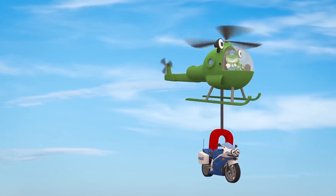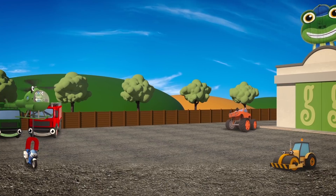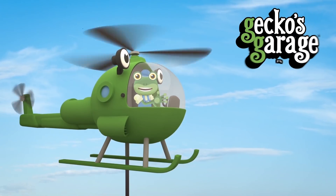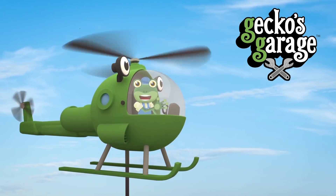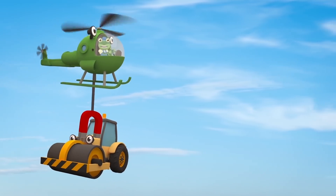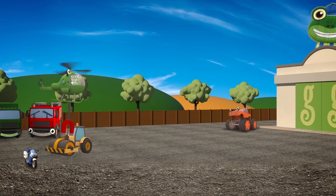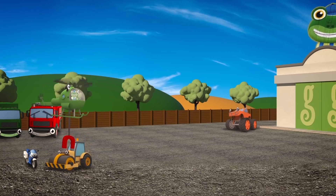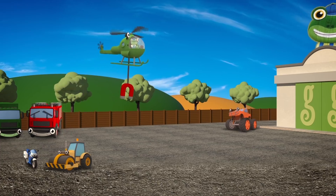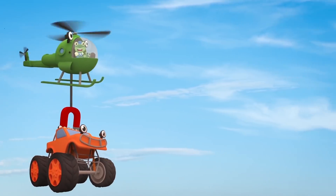Fantastic Helen! Now, slowly put Millie down over there on the left. Hello everyone! Don't worry, there's nothing wrong with Millie the motorbike. These vehicles are helping Helen with her training exercises. It's important for Helen to practice lifting different vehicles and placing them down without hurting them, so that she can rescue vehicles in a real emergency.